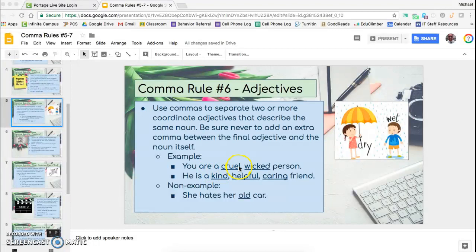We have two examples. Here we have 'You are a cruel, wicked person.' We have two adjectives right next to each other, and we have a comma separating both of them. Adjectives are words that describe a noun or a pronoun — a person, place, thing, or idea. So cruel and wicked both describe the person.